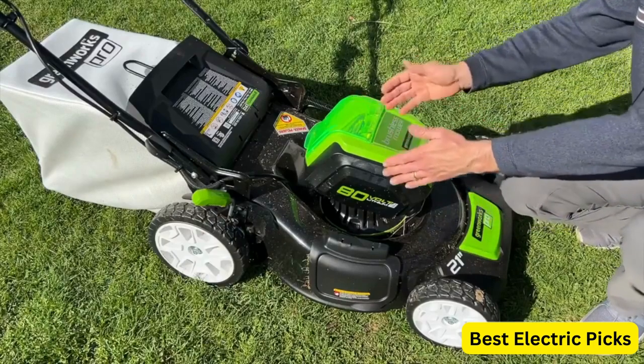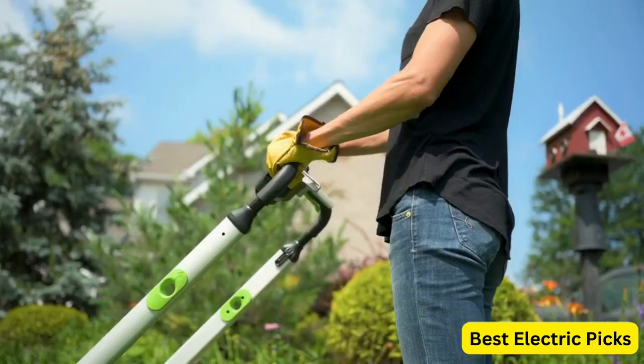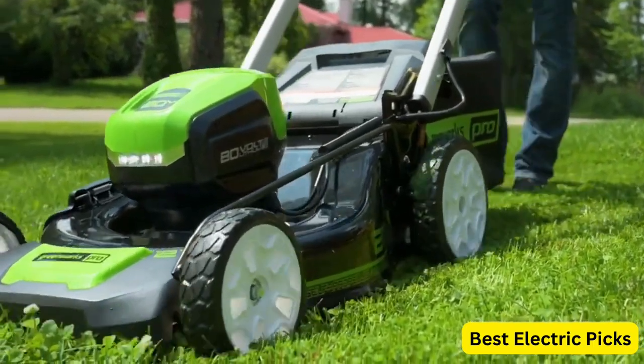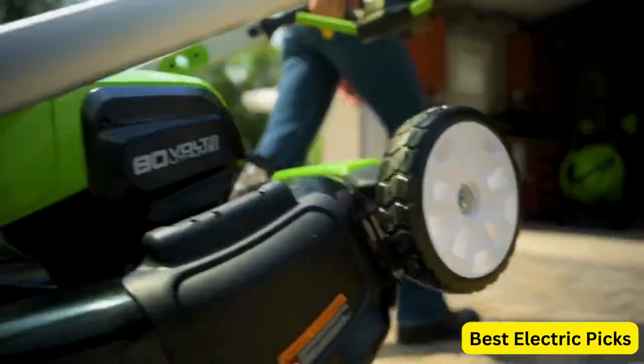The mower also features a 3-in-1 cutting system, allowing you to bag, mulch, or discharge grass clippings. The single lever height adjustment system allows you to adjust the cutting height quickly and easily, while the padded grip handle provides comfortable handling during mowing. The mower also features a large grass bag capacity, reducing the need for frequent emptying.